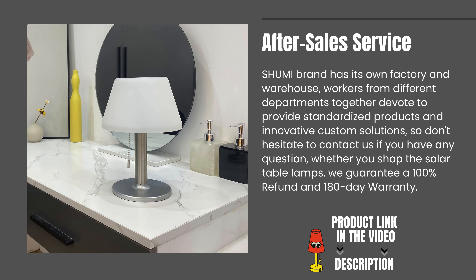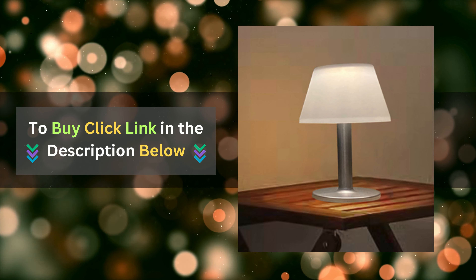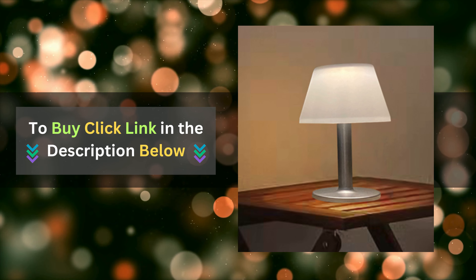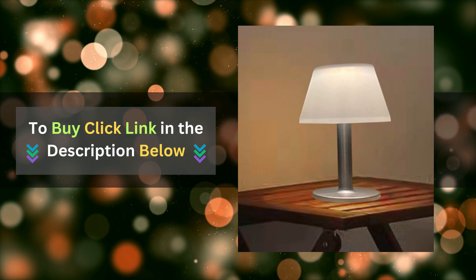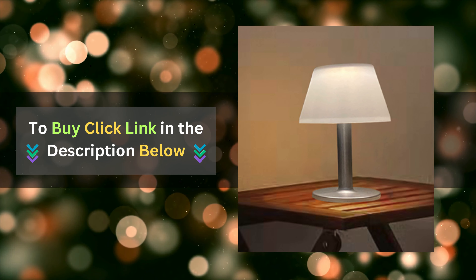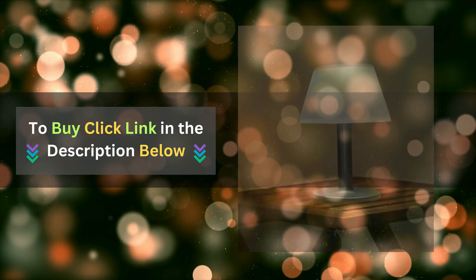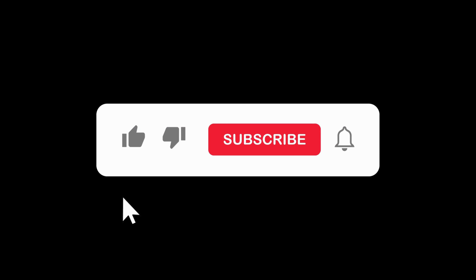We guarantee a 100% refund and 180-day warranty. If you're ready to elevate your outdoor space with sustainable style, look no further than the Shumi Solar Table Lamp. Click the link below to get yours today and take the first step towards a brighter, greener tomorrow. Don't forget to subscribe to our channel for more tips and inspiration on living sustainably. Thanks for watching.